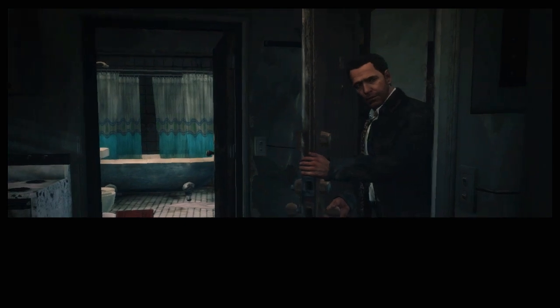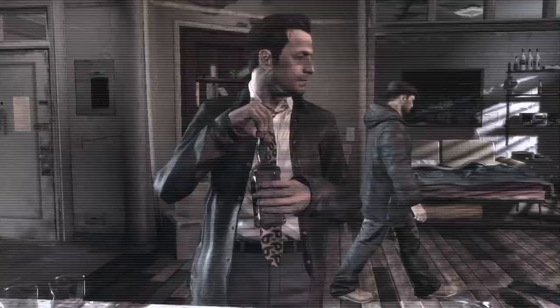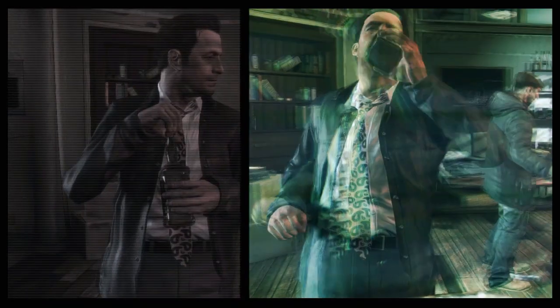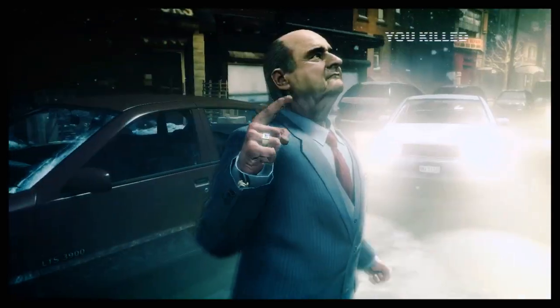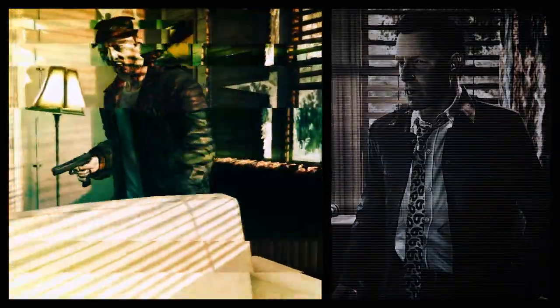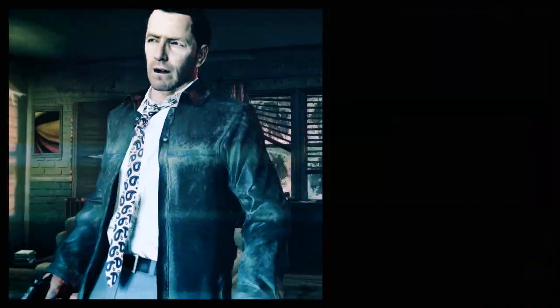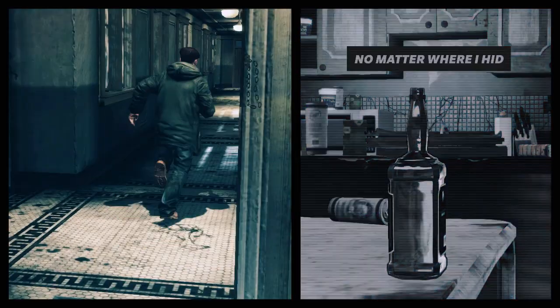The Max Payne franchise is known for its graphic novel-style storytelling, incorporating voiceover and flashbacks to build a complex, layered narrative. To evolve this comic panel presentation for Max Payne 3, Rockstar Studios developed a custom panel generator that dynamically incorporates in-game footage in real-time, to keep the player in the game world and in Max's consciousness at the same time.